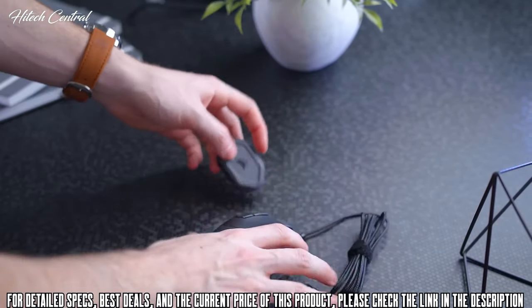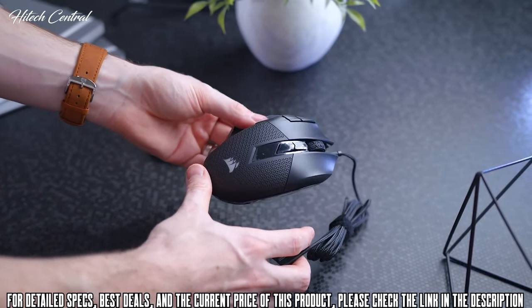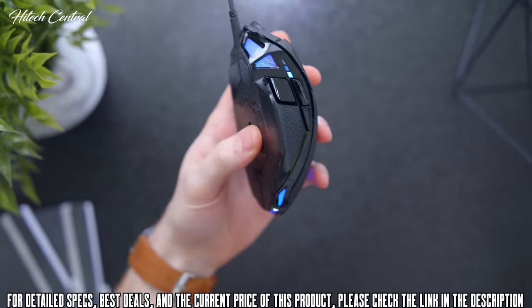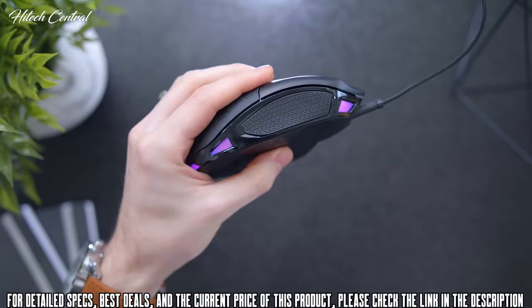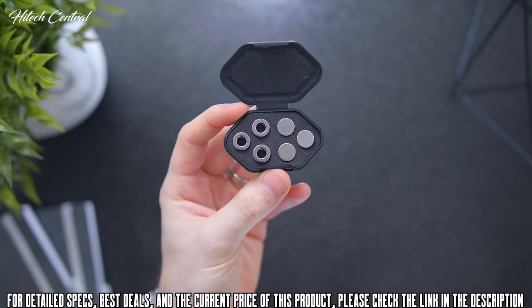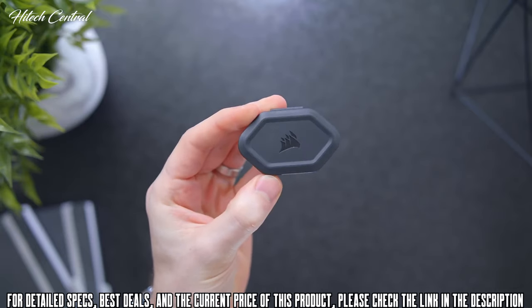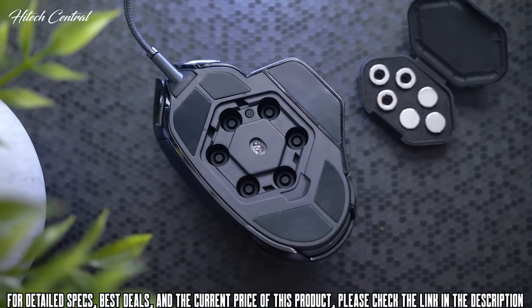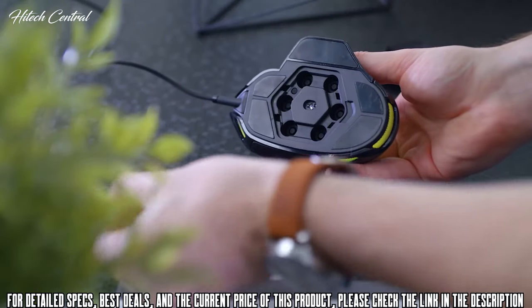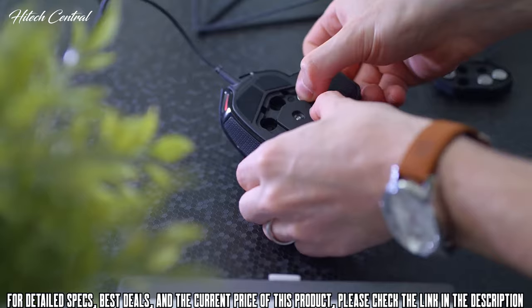Let's talk about the smart tunable weight system. An optional weight set is included, along with a convenient carrying case so you don't have to worry about misplacing them. These weights let you fine-tune the overall weight of your mouse from 119 grams stock to 141 grams fully decked out, because using a mouse that fits your hand and your playstyle is what's important. The six optional weights are broken down by three 2.8 gram weights and three 4.5 gram weights. The hexagon pattern layout underneath gives you the flexibility to adjust for balance or comfort.